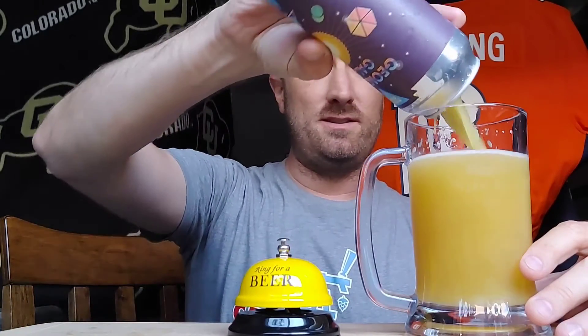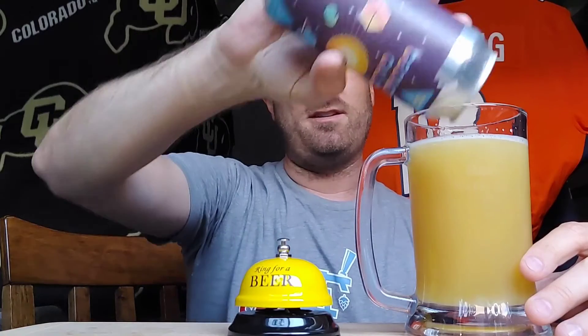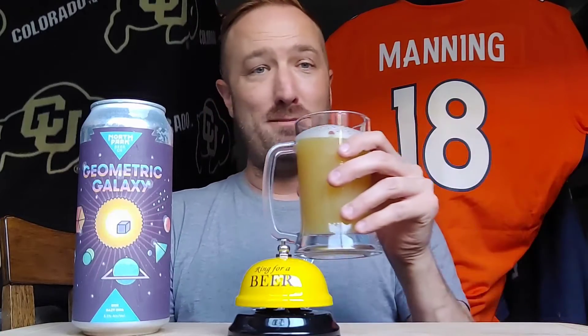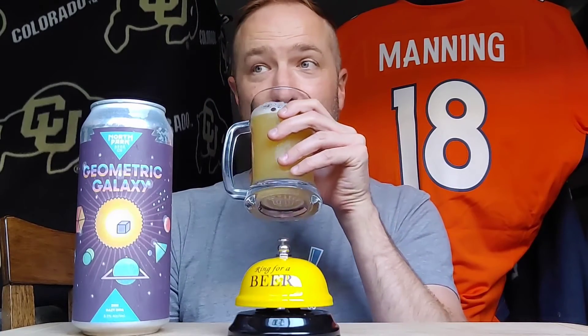Almost getting that marijuana feel from it — so dank. I don't know, I still think that's what you're supposed to say if it smells like weed. Let's pour the rest in and see if there's any sediment at the end. Yeah, this one's already a winner by my book, just trying to get all the flavors out there.